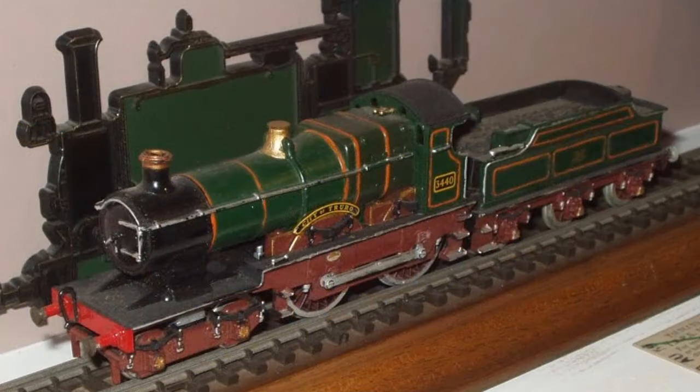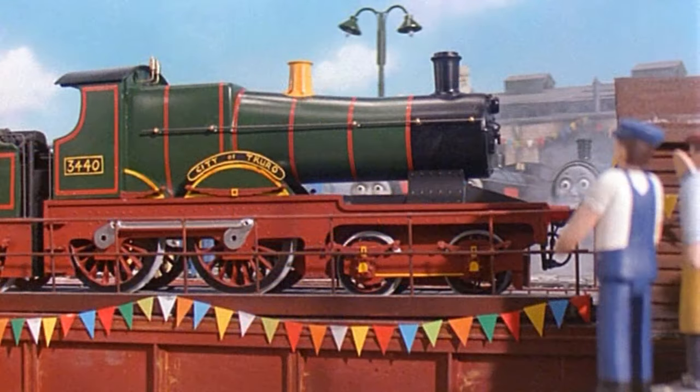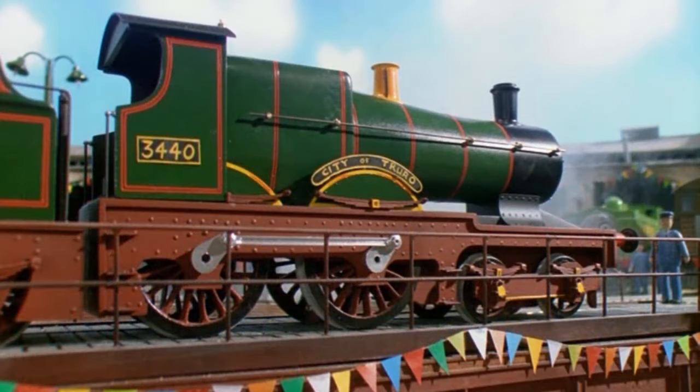Audrey también tendría un modelo de City of Truro en su exhibición. Dicho modelo era calibre de doble O, y hoy en día se encuentra en la exhibición del Museo Nacional del Ferrocarril de Vías Estrechas en Tywyn, Gales. Ya hablando de la serie de televisión, City of Truro sería introducido en el año 1991 durante la tercera temporada, en el episodio llamado Gordon and the Famous Visitor, o en español, Gordon y el visitante famoso. Desafortunadamente, dicho episodio no fue doblado al español.